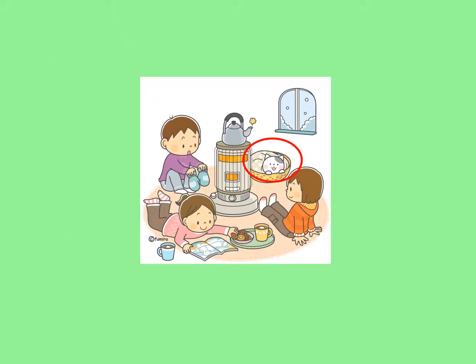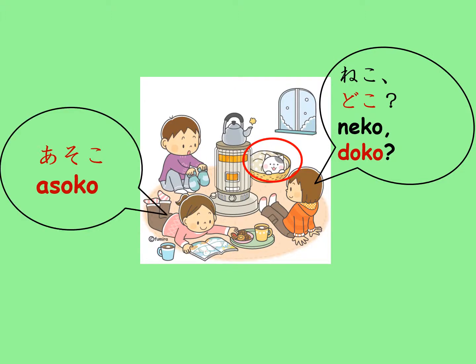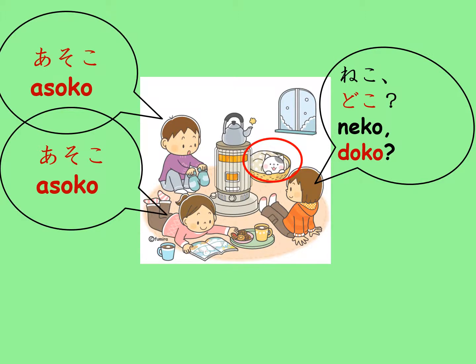If the question was, Neko doko? The cat is far away from any of them, so both the other kids will say, Asoko.